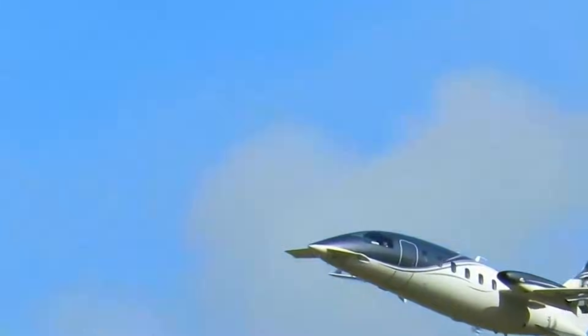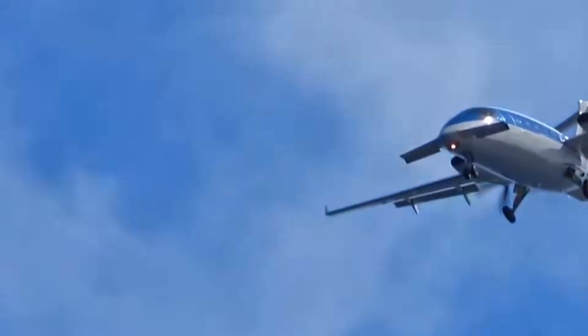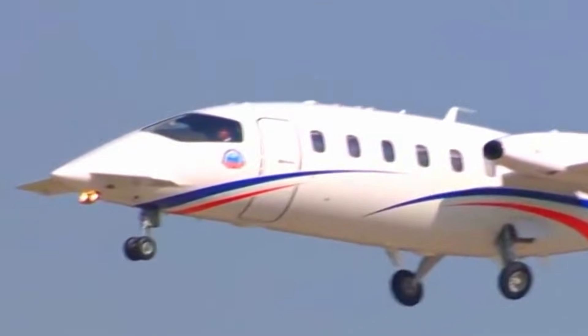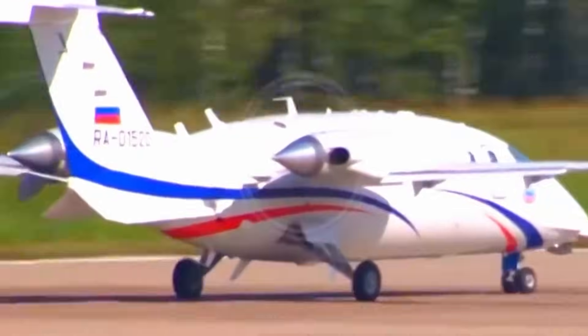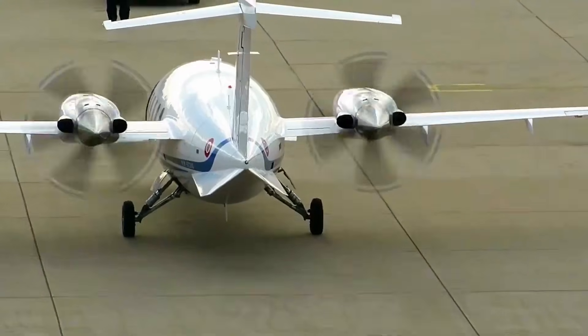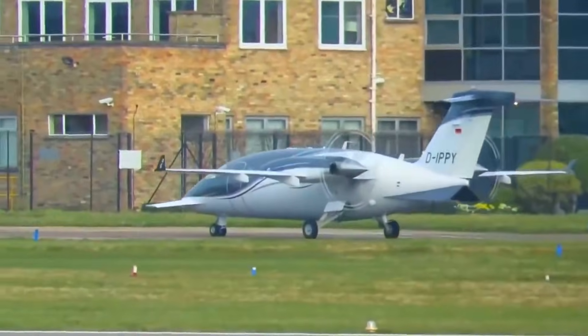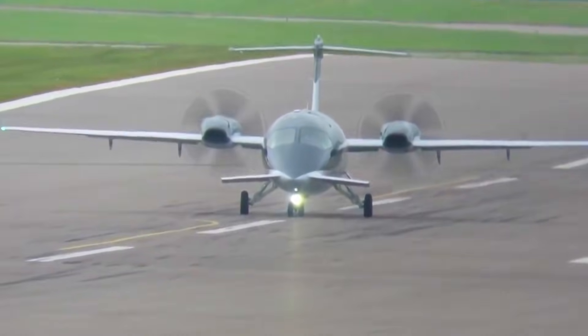It cooperates with it. That's why flights feel smooth. That's why cruise numbers stay high without stress. This isn't a design tweak — it's a design philosophy. One that prioritizes balance over brute force. And that's why the Avanti stands apart permanently.